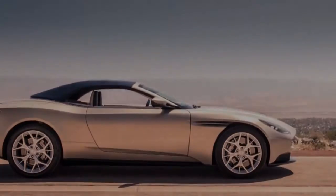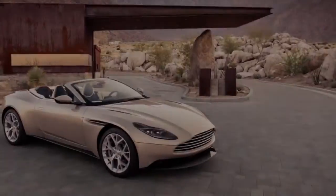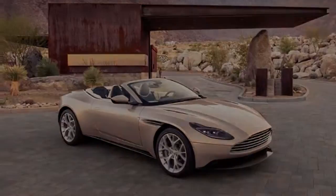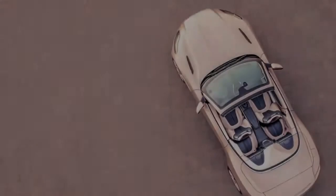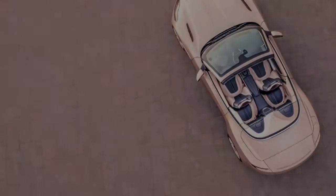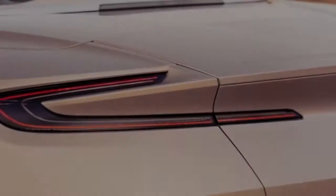Removing a car's roof often makes it more wonderful. There are some fine looking convertibles out there, however it is unusual to discover one that is prettier than the roadster it is based on. The new Aston Martin DB11 Volante could be one of the notable exceptions, looking stunning from every angle that the company has shared through its first release of pictures and data.